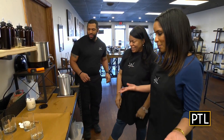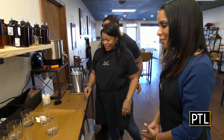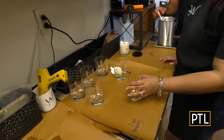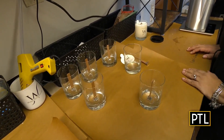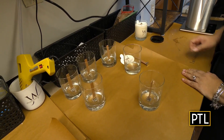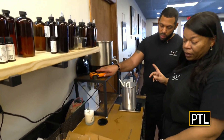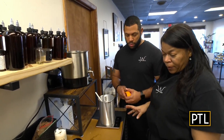Speaking of candle making, how do you start the process? It looks like you have some materials out for us. We have some things preset for you — we've already pre-wicked the jar so we can make it very quickly. The candle consists of a wooden wick, and it's going to have our botanical soy and our premium fragrance oils, which we've already prepared for you.